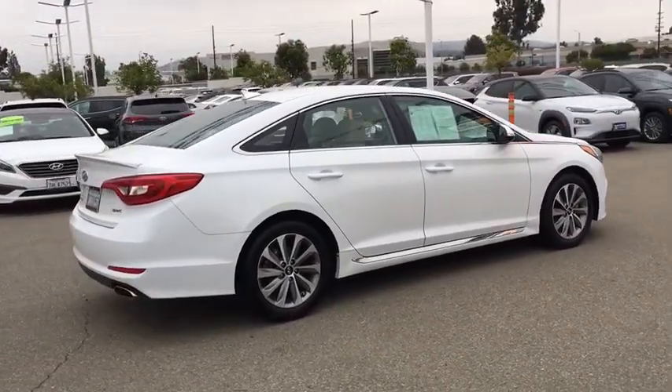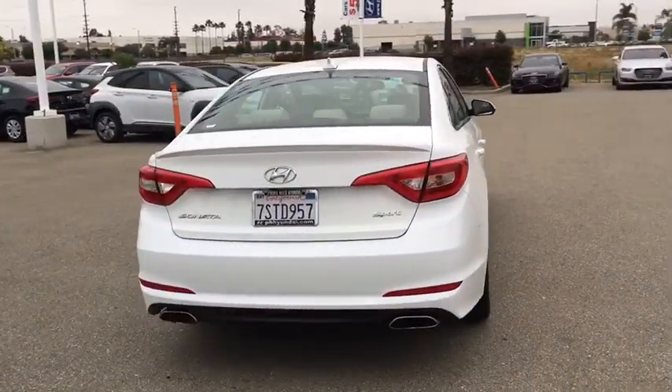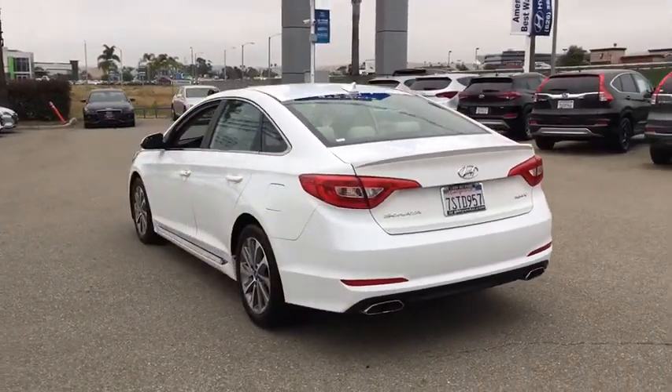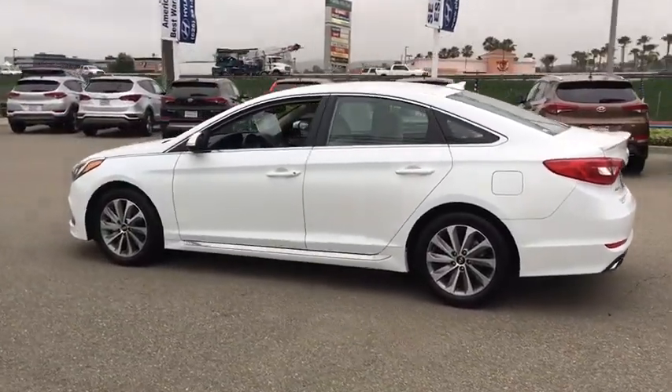This vehicle has less than 35,000 miles. Here are some of this vehicle's great options: anti-lock braking system, traction control, Bluetooth wireless data, hands-free phone, power steering, aluminum wheels, cruise control, and hands-free communication.